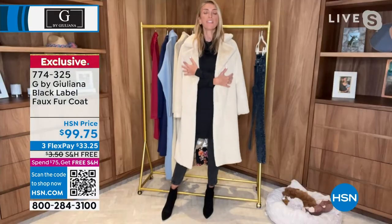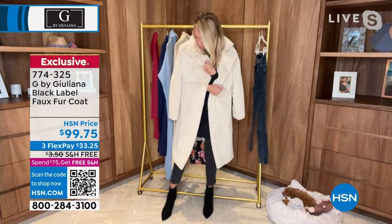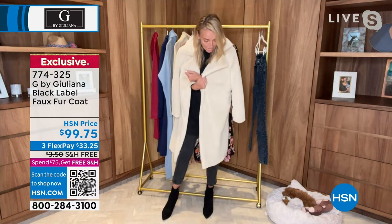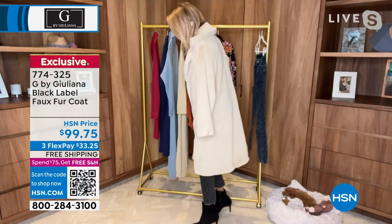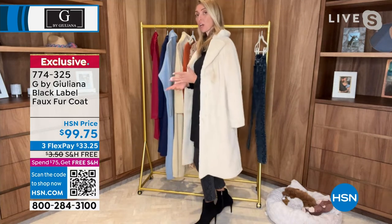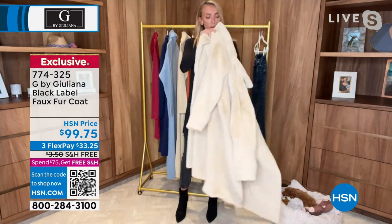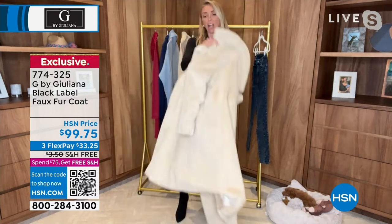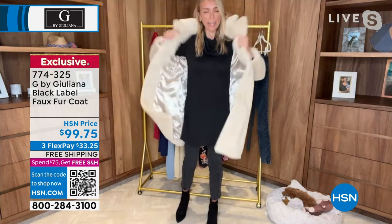Those little designer details make it very authentic. This faux fur is so luxe and so soft — you're not going to believe it when you get it home. It is so comfortable and really does look and feel much more expensive than it is. This is an investment piece in the sense that you're truly going to have it for years to come, because this is a look that never goes out of style. Beautifully lined on the inside as well.